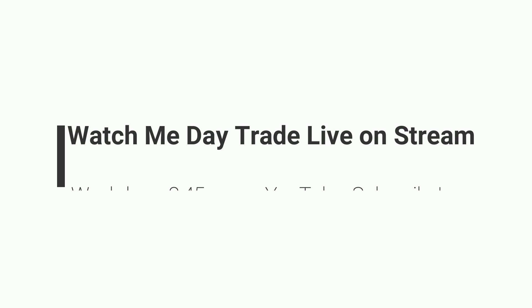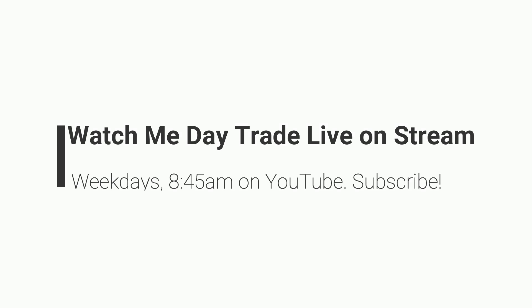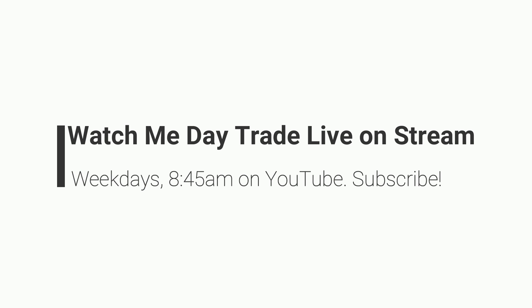Just a reminder: if you want to see what it's like day trading a small account, join us on YouTube every weekday morning starting at 8:45 AM market time. I review what's moving in pre-market first and then day trade my small accounts live on stream. The stream also includes a 100% free day trading chat room, so don't forget to hit the subscribe button. With that said, here's my watch list for tomorrow, June 21st.